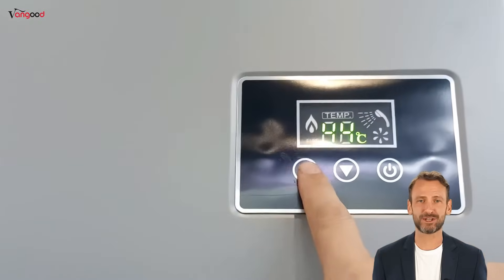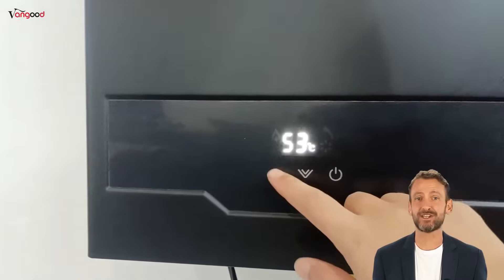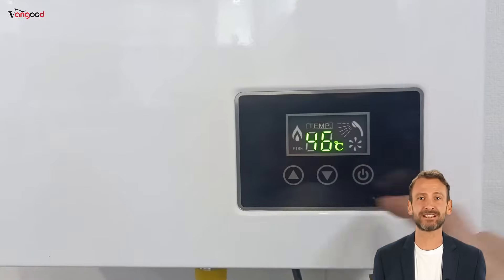First, intelligent temperature control. The new gas water heater is equipped with advanced temperature regulation technology, one-button setting and precise temperature control.